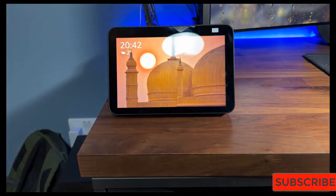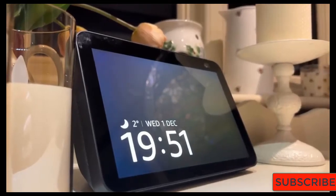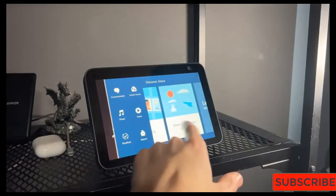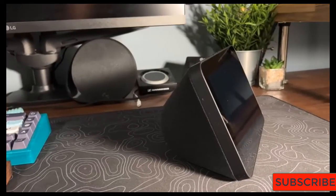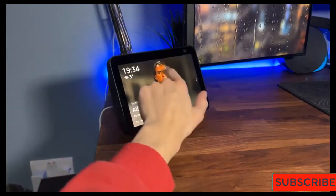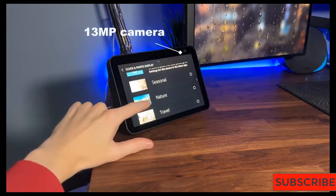Amazon may have introduced the smart display with the Echo Show, but Google refined the concept with the Nest Hub — formerly the Home Hub — both in design and in how it leverages its voice assistant. Now there's a second-gen model released in 2021 with a lower price and more features. You get the same Google Assistant features as in the Google Home speaker line, along with a screen interface that gives you just the right amount of visual feedback. It can walk you through recipes, display smart home camera feeds, and uses Google's Soli sensor for sleep sensing and quick gestures like pausing media with an air tap.